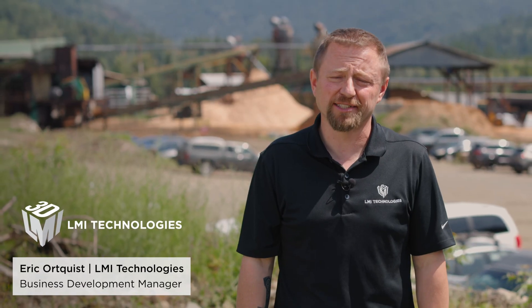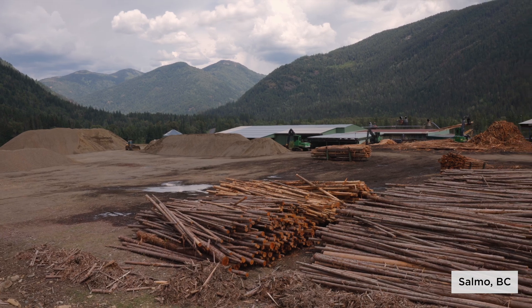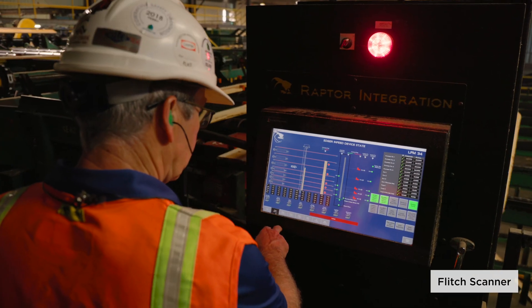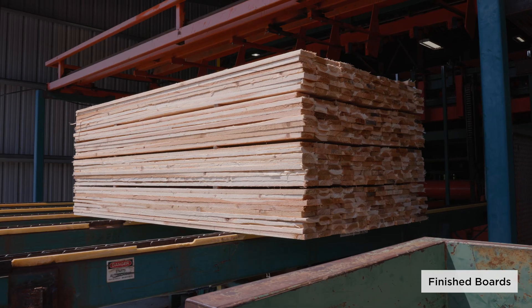I'm Eric Ortquist with LMI Technologies. We're at Porcupine Wood Products in Salmo, British Columbia. We're going to talk about what Raptor does at this mill and how they utilize gocators to improve recovery and increase the value of products that they produce here at the mill.